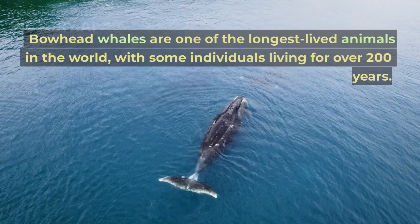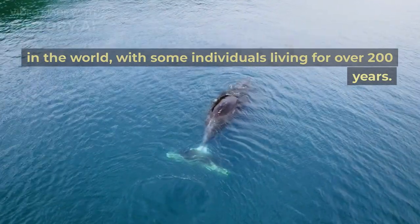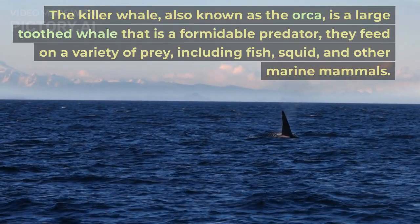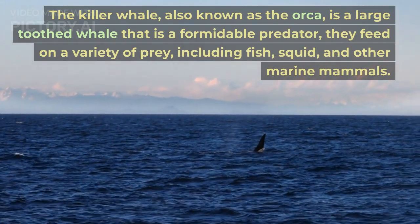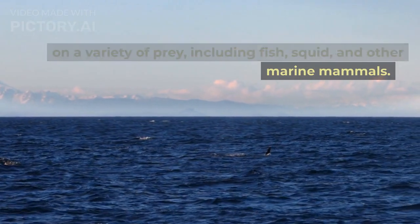Bowhead whales are one of the longest-lived animals in the world, with some individuals living for over 200 years. The killer whale, also known as the orca, is a large-toothed whale that is a formidable predator, feeding on a variety of prey including fish, squid, and other marine mammals.